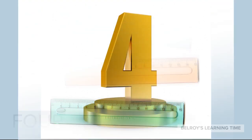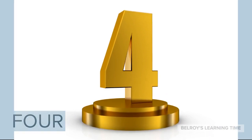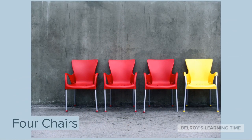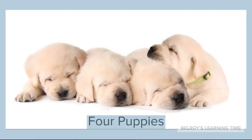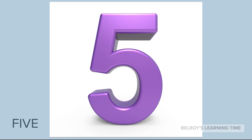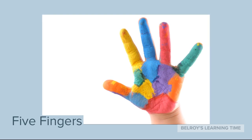Now the next number is Number 4. For example, 4 chairs. And also 4 puppies. Great!